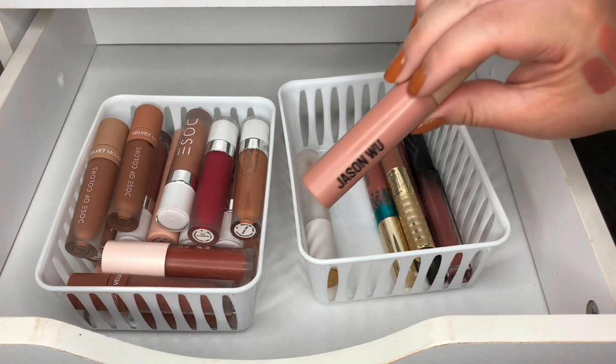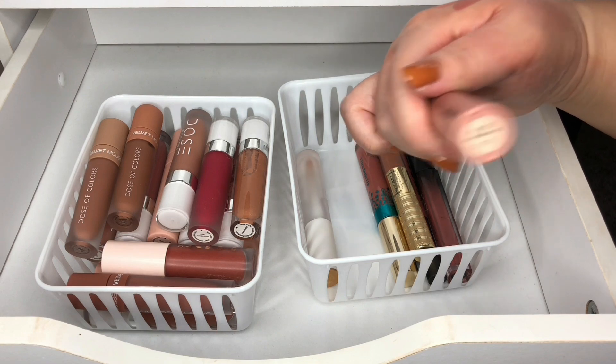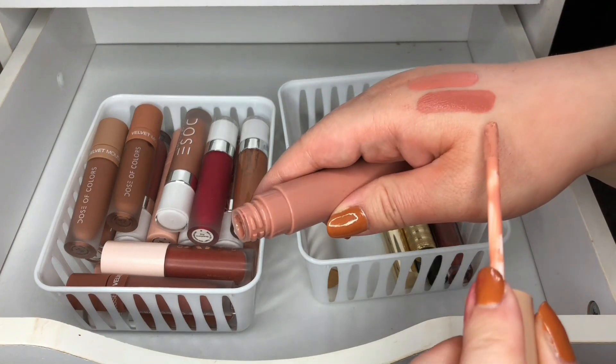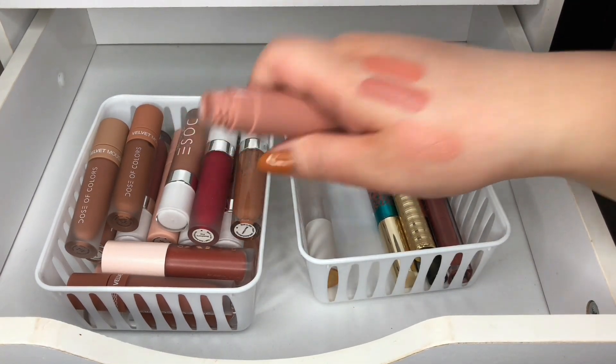I have another Jason Moo and this one is in Moo Me — oh, that's cute. I think this one's more of like a pale nude color, and I'm keeping this one. It's probably my lightest nude that I own so I'm going to keep that one.